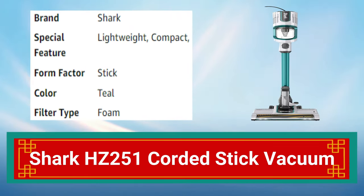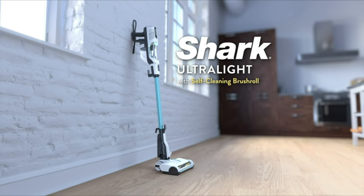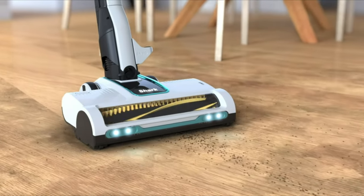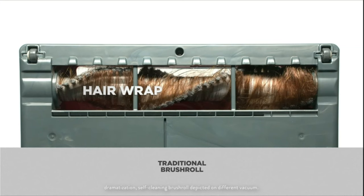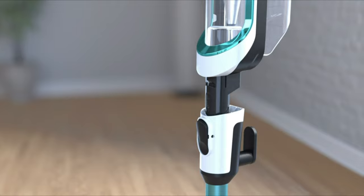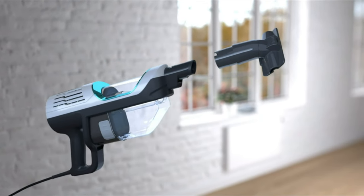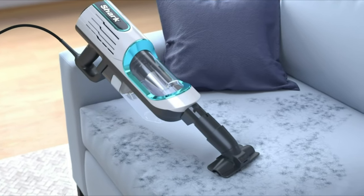Number 9: Sharkace 251 Corded Stick Vacuum. The Sharkace 251 Corded Stick Vacuum is a powerful and versatile cleaning tool. With its advanced technology and powerful suction, it can clean carpets, hard floors, and upholstery. Its lightweight design and swivel steering make it easy to maneuver around furniture and tight spaces. The vacuum comes with a crevice tool and dusting brush for added versatility and features a washable filter for easy maintenance.